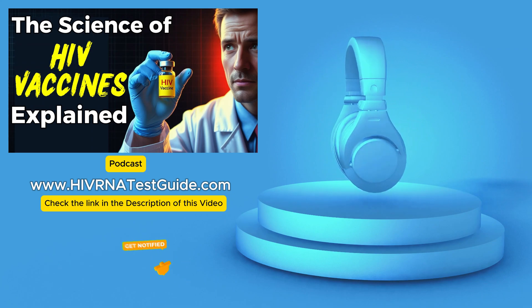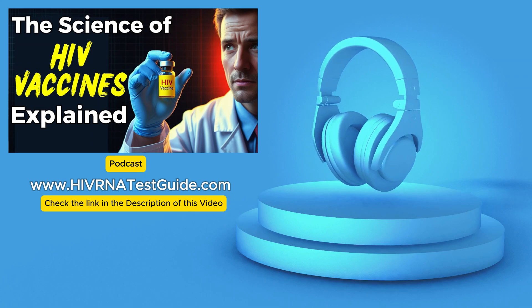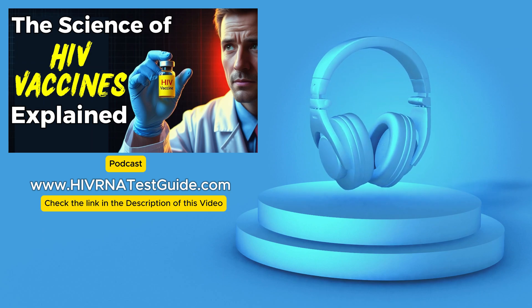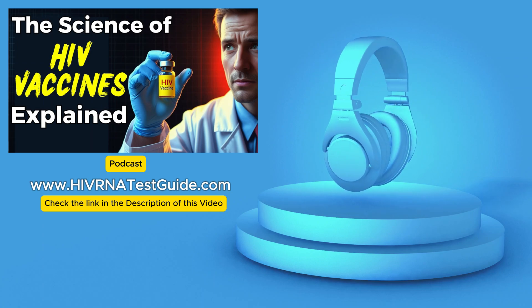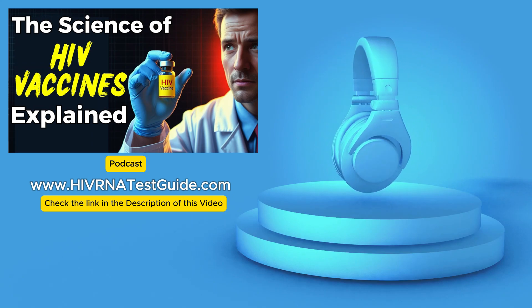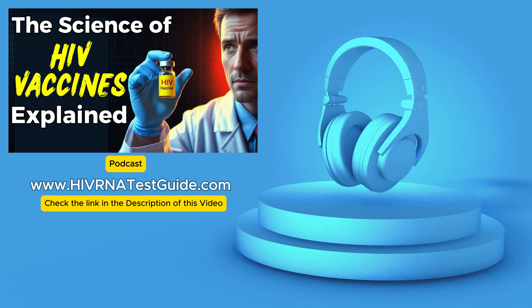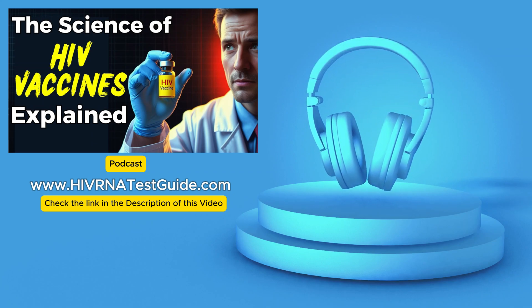The biggest takeaway is one of cautious optimism. We've made incredible strides in HIV research, and the advancements today offer a glimmer of hope for a future where HIV is no longer a global health threat — but we're not there yet. A vaccine, even if developed, won't be a magic bullet; it will likely be part of a comprehensive prevention strategy that includes existing methods like PrEP and regular testing. It's about having a multifaceted approach: raising awareness, promoting education, advocating for research funding, and supporting those living with HIV. What strikes me most is the sheer dedication of these researchers — facing this constantly shifting puzzle, learning from every setback, and using that knowledge to refine their approach.